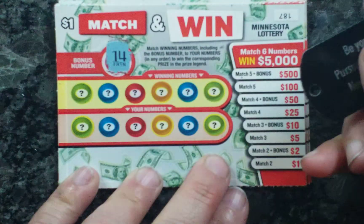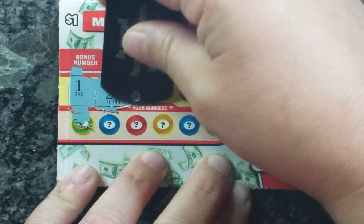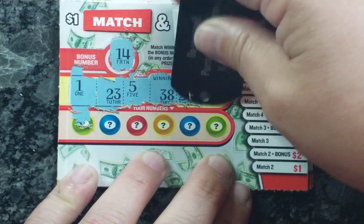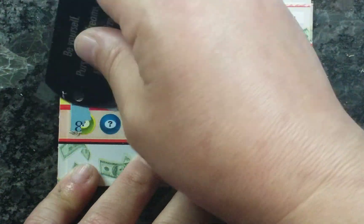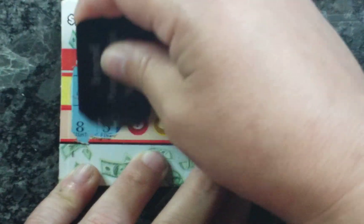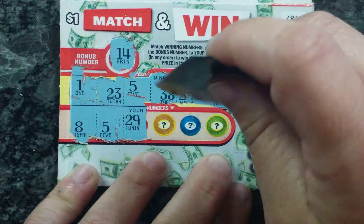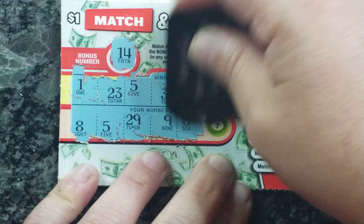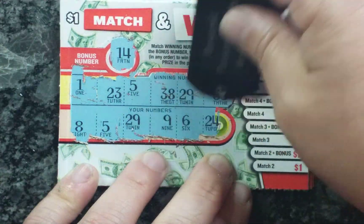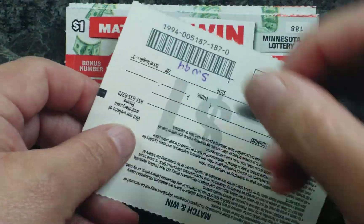14 is the bonus number. I have 1, 23, 5, 38, 29, and 33. No matches just yet. I have 8 — I have one match. 29 — two matches! So we have at least a dollar. 9, 6, and 24. So we have a dollar. Woo-hoo! One dollar.